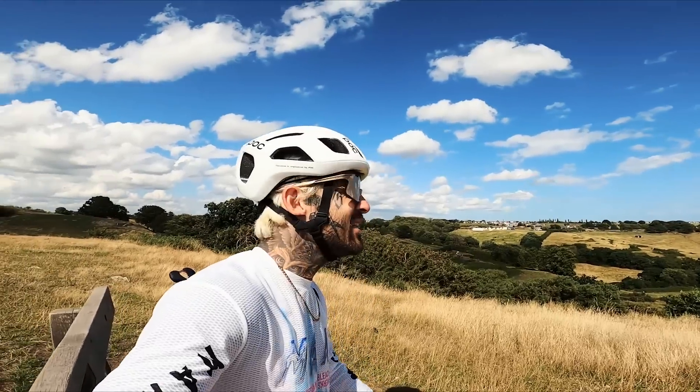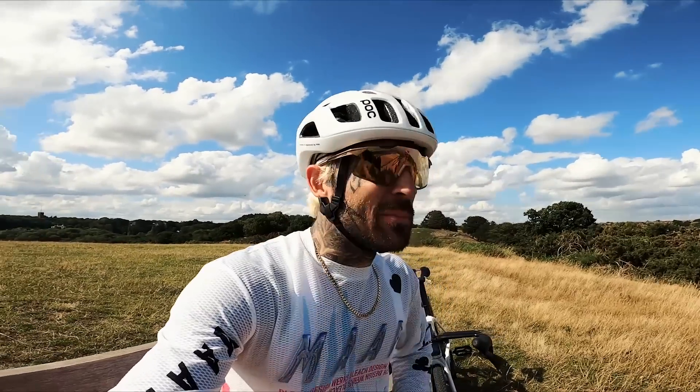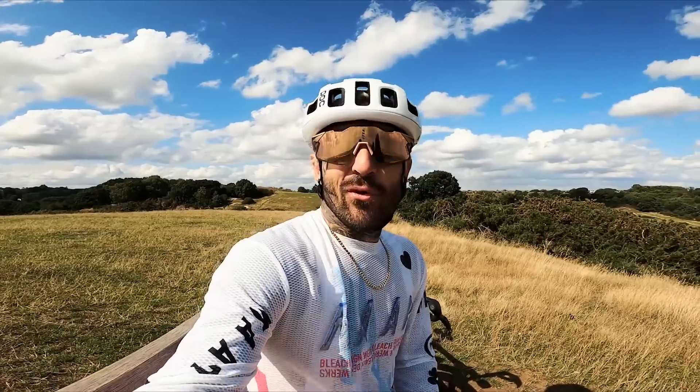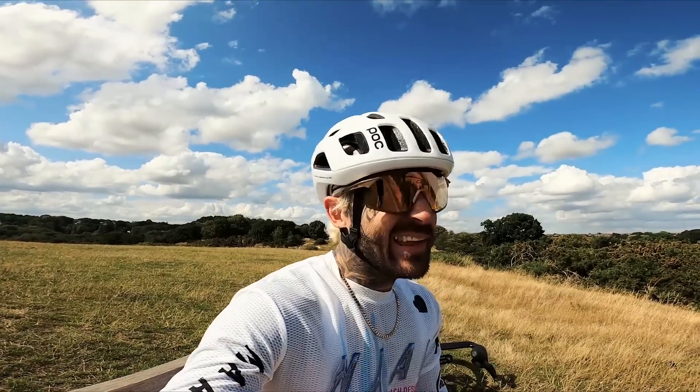It's actually turned out to be quite a nice day considering how miserable it was this morning. It even rained just before I got out on the bike, but that's the old British summertime for you — you never know what you're going to get. Four seasons in one day, as they say. So I think I'm going to leave this video here.